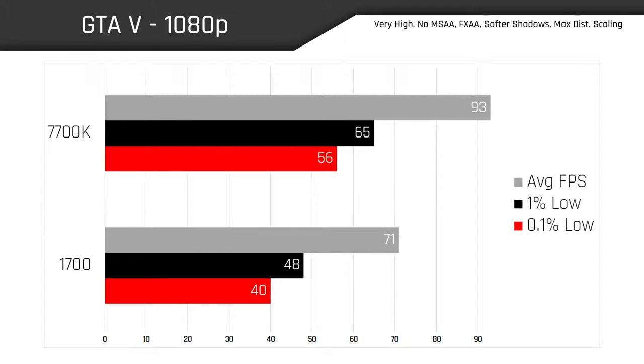On the other hand, leave it to GTA 5 at 1080p to expose any weaknesses. We see an absolute crushing victory here with the 7700K yielding 93 frames per second on average, which is a 31% gain over what the 1700 was able to achieve at just 71 FPS. The 1% and 0.1% lows obviously reflect this as well. It's interesting because GTA 5 is such a heavily threaded application, yet we're seeing such lackluster performance with the 1700, which has more cores and threads at its disposal.